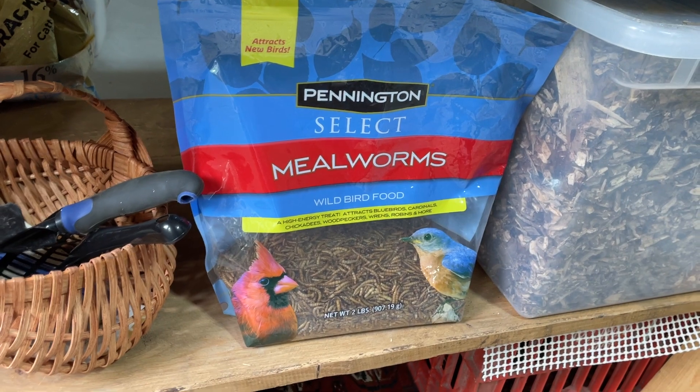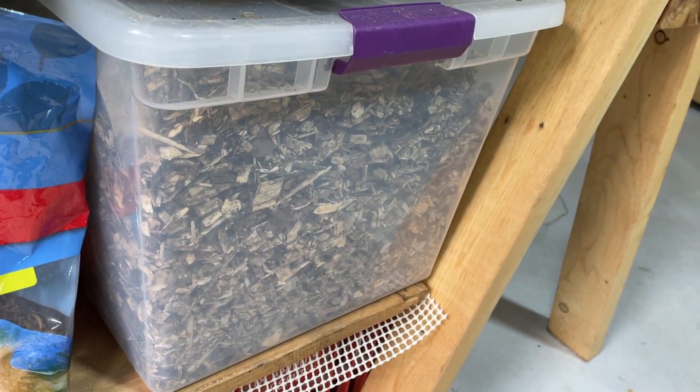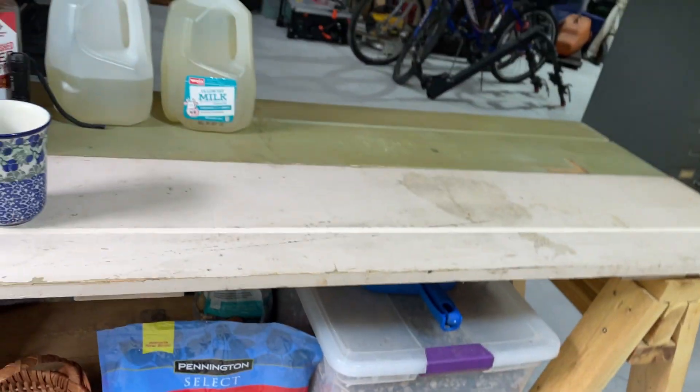Here are the mealworms that we buy. I also have wood chips that I scooped up, put on a big rock outside, and let them dry. Then I use those for their bedding.